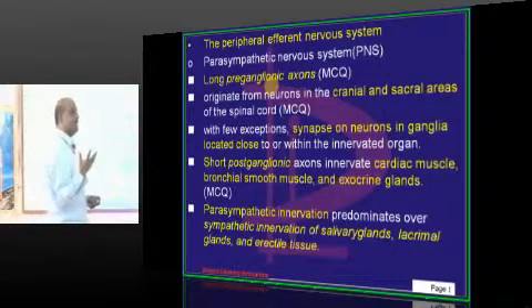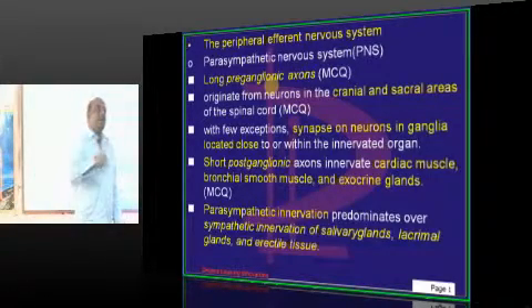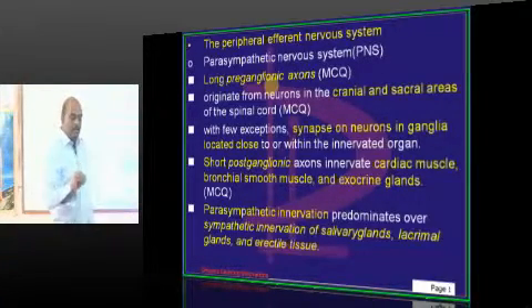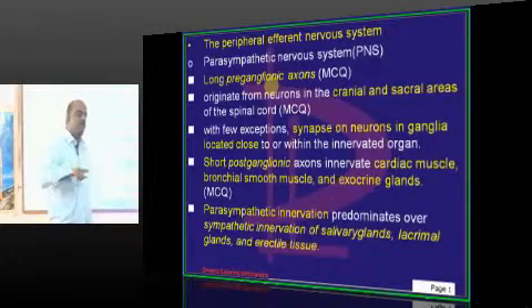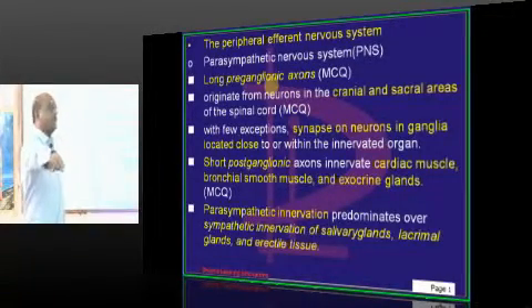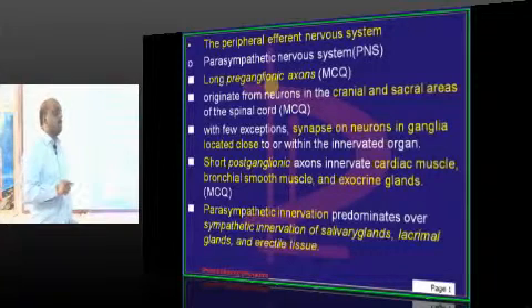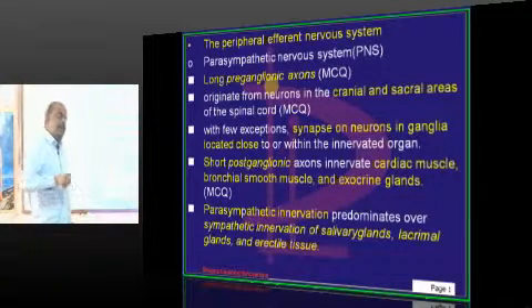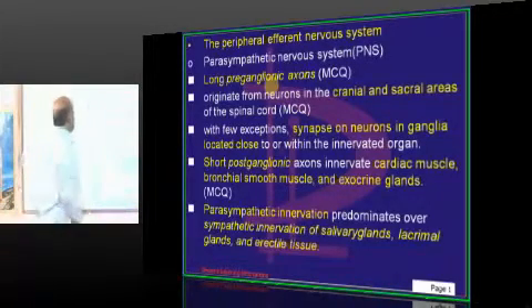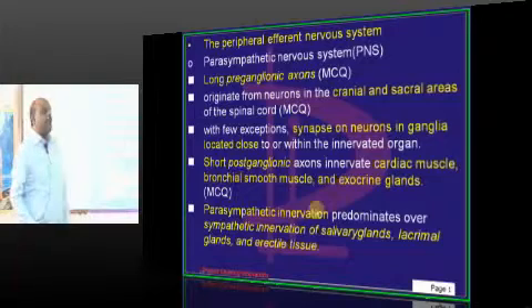Sympathetic is not like that. It leaves the lumbar and thoracic part of the spinal cord, comes out, and forms the ganglion. From the ganglion, fibers travel a long distance and then innervate the organ. So preganglionic fibers of the sympathetic system are shorter, and the postganglionic fibers are longer. That is one important difference to remember.